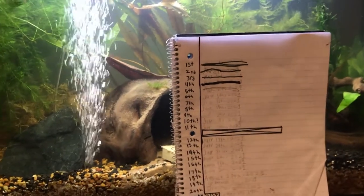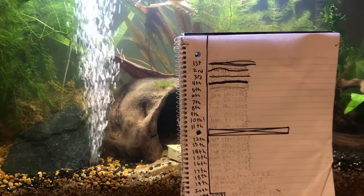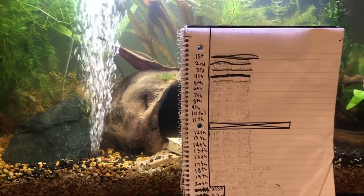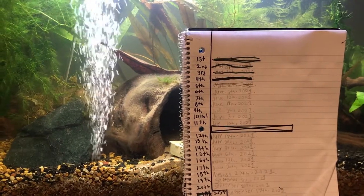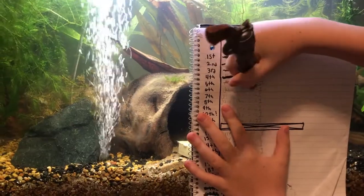Welcome to update part six. We just did a water change and we put some Snello in, so it's going to be a bit of a mess.